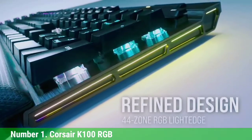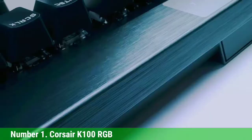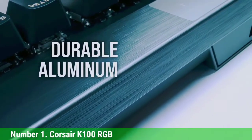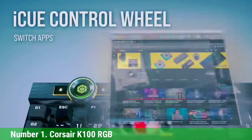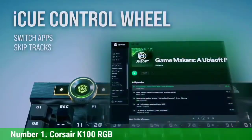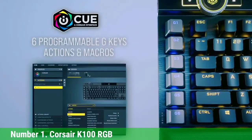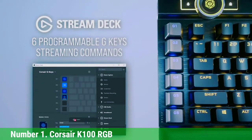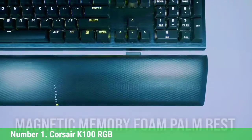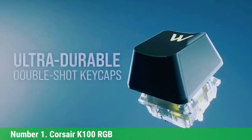The Corsair K100 RGB brings very complete features such as cool RGB backlighting, a body covered with an aluminum frame, USB pass-through, media keys, a volume wheel, a magnetic wrist rest, and programmable macro keys that are very easy to access. For keycaps, it is equipped with quality double-shot PBT keycaps that provide excellent grip on your fingers for a very pleasant typing and gaming experience.